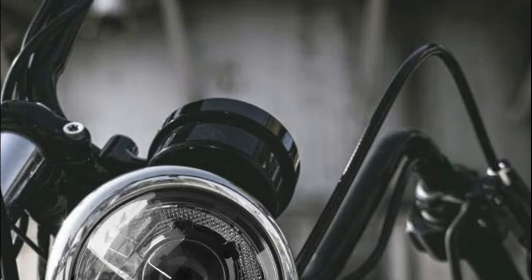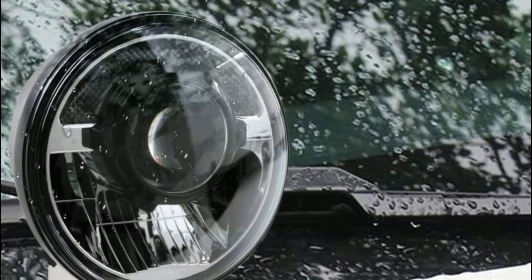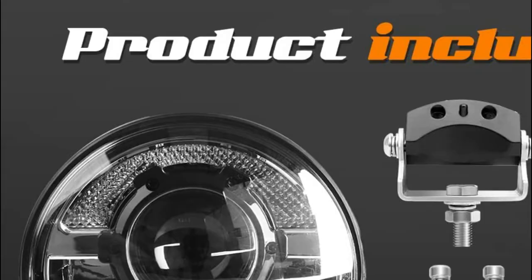The waterproof rating is IP68. It has rain-proof, dust-proof, and anti-fog functions. The service life can exceed 60,000 hours. The temperature range is -40 to 85°C and can withstand severe weather like rain or snow.